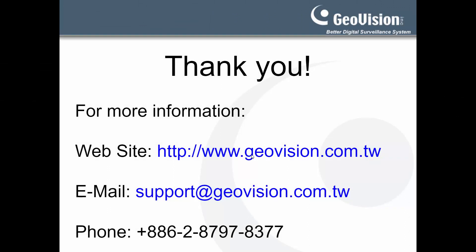This concludes our video on the full-color series cameras. If you would like to learn more about our products or have any product-related questions, please visit our website or email us at support@geovision.com.tw. Thank you for watching.